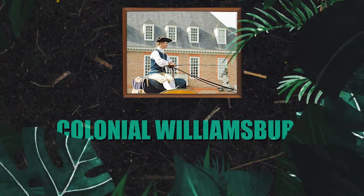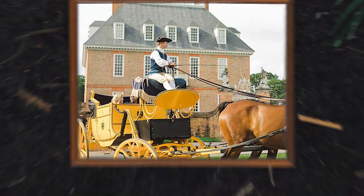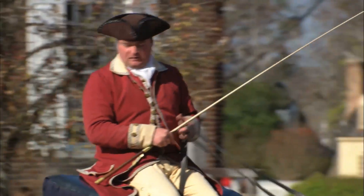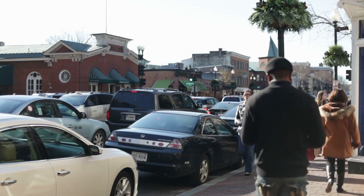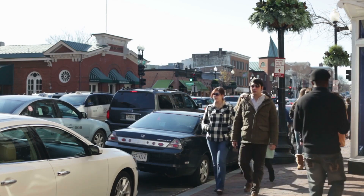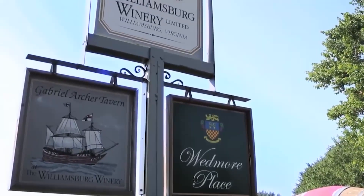Welcome to Colonial Williamsburg, named the United States' largest living history museum. Williamsburg, Jamestown, and Yorktown make up the iconic Virginia's Historical Triangle. It's a history geek's Disneyland.